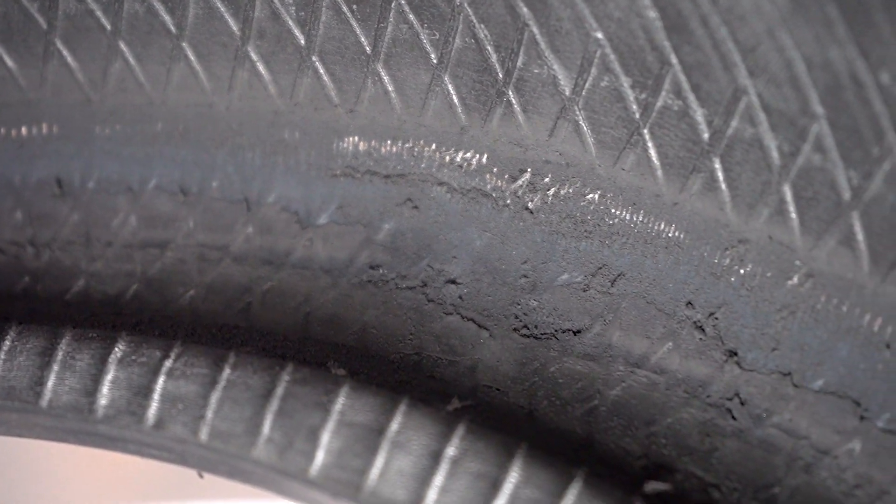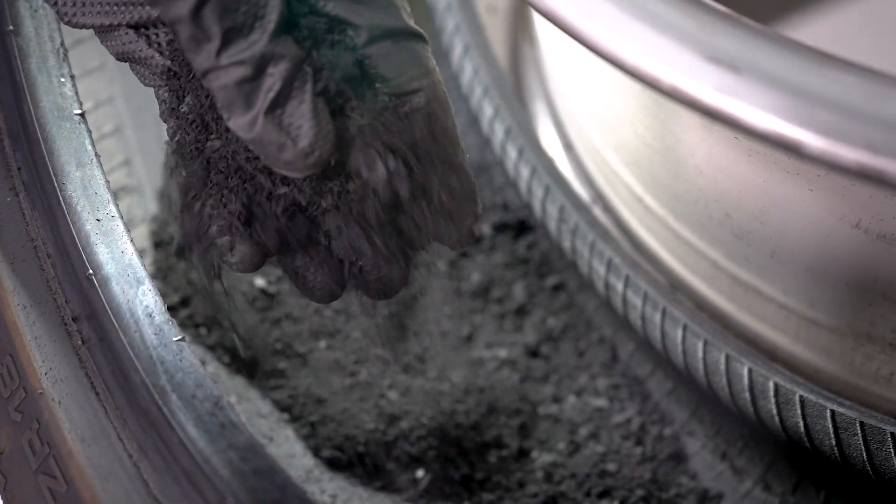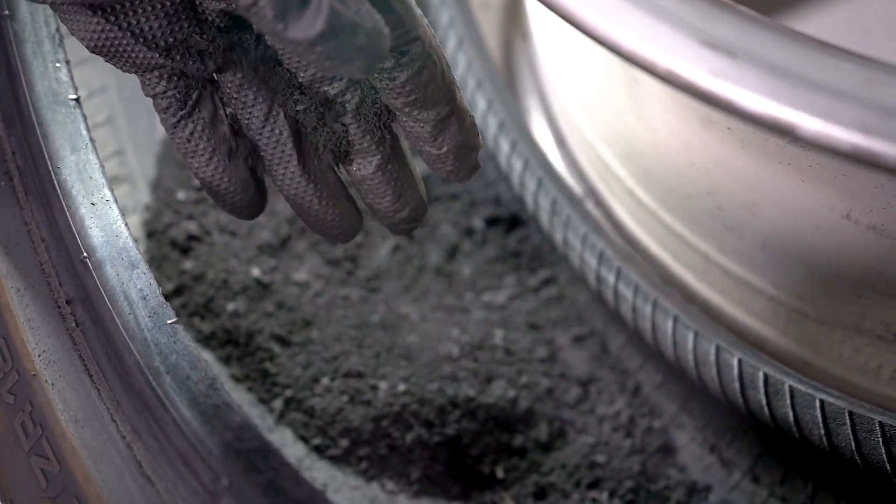Looking at this one right here, you can see exactly what happened. As I was driving for a little while, the rim started kind of rubbing into the sidewall quite a bit. And as that was happening, it was taking off a whole bunch of the rubber that's supposed to be located on the inside.